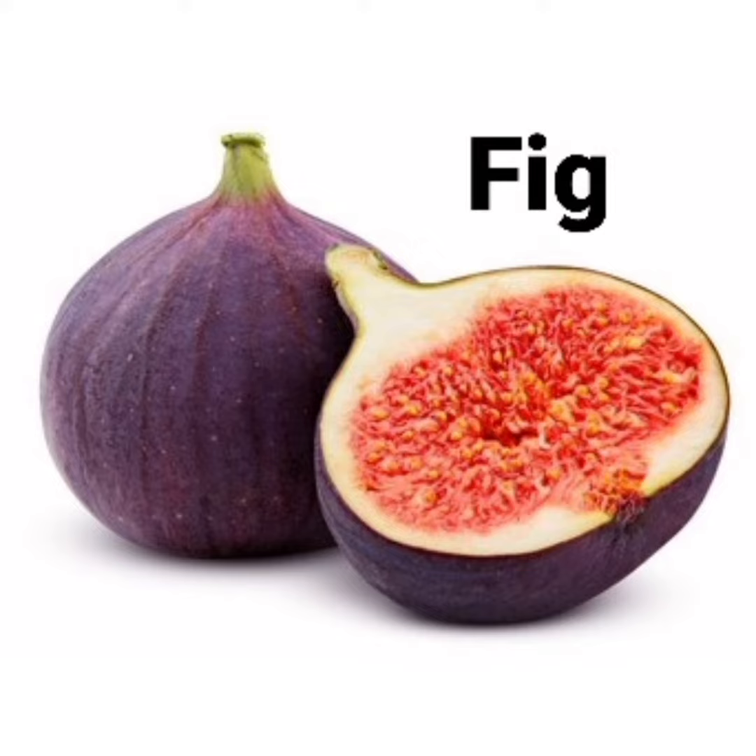What is this? Fig. What is the spelling of fig? F-I-G. Fig.